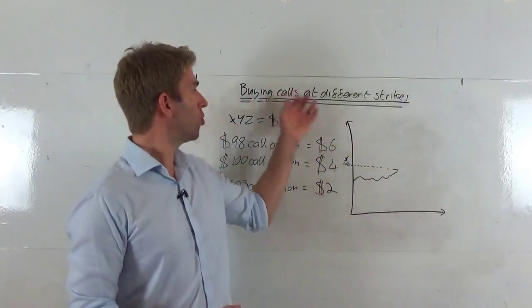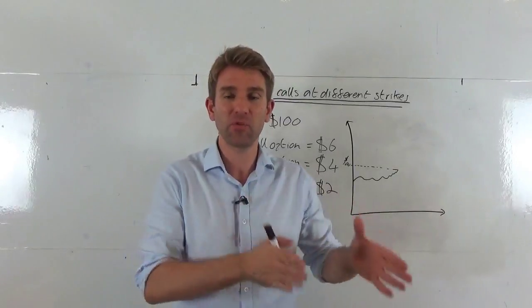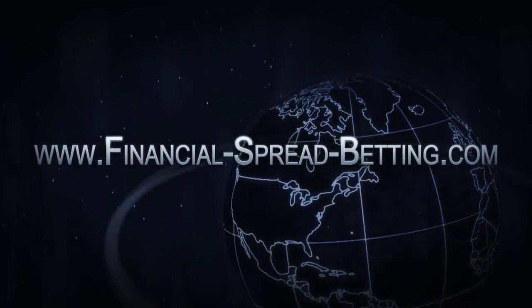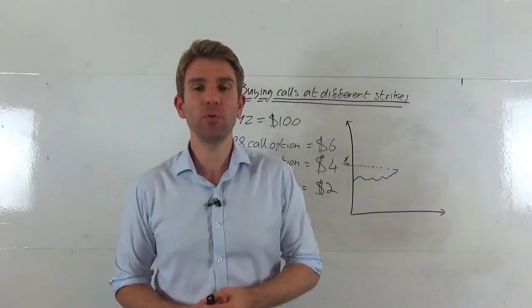In this video, traders, we're going to look at buying call options at different strikes — the different payoffs that come with paying different prices for options at different strike points. Hey traders, warm welcome to you.